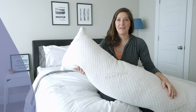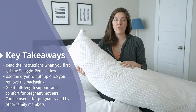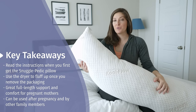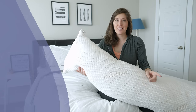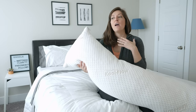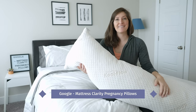I really enjoyed reviewing Snugglepedic's Full Body Pillow. Definitely read all the instructions when you get it, including throwing it in the dryer to fluff it up when you first get it out of the packaging. It works really well for women sleeping on their side while pregnant — you get that full-length support — but it'll also work after pregnancy as well. If you've got any questions, don't hesitate to comment below and I'll get back to you as soon as possible. If you want other pregnancy pillow reviews, all you've got to do is Google Mattress Clarity Pregnancy Pillows. Thanks.